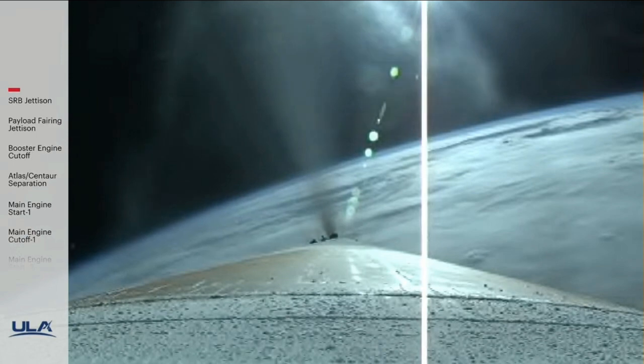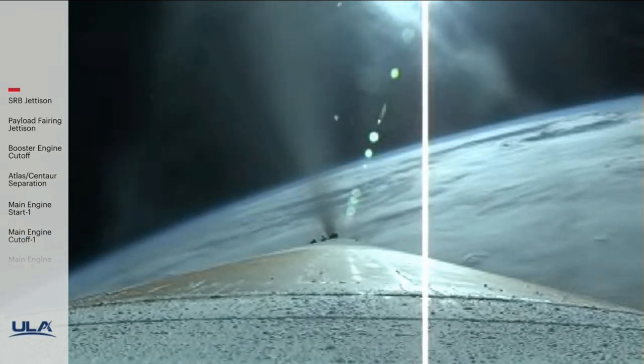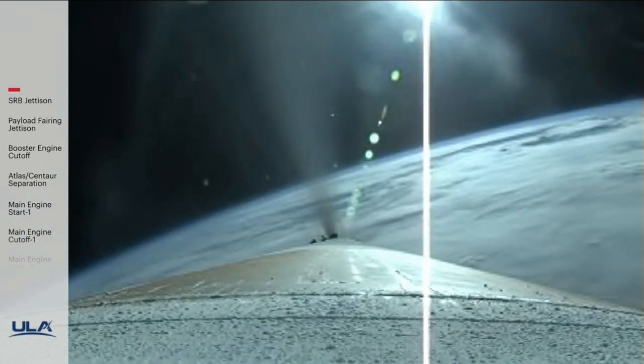Atlas V is now 50 miles in altitude, 78 miles downrange distance, traveling at 5,000 miles per hour.